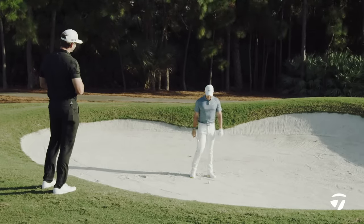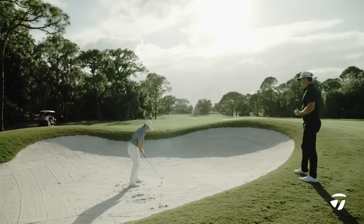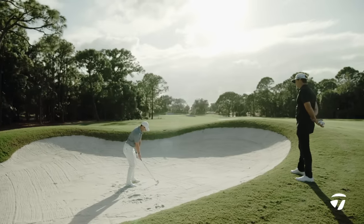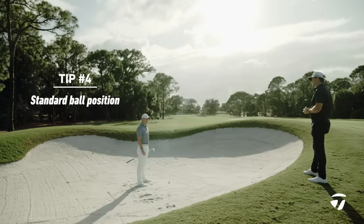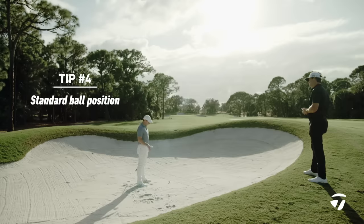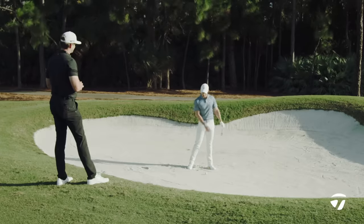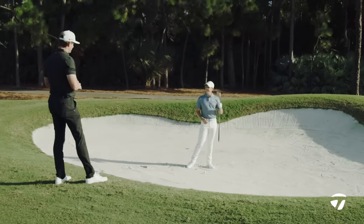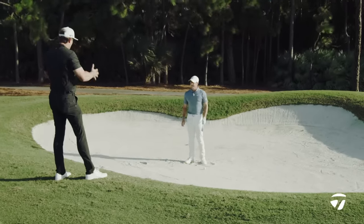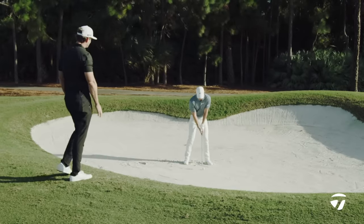Ball position? It doesn't really change that much — looks pretty standard. I don't try to get it back to try to get the ball first, just sort of standard. Just choke up a little bit and try to clip it off the top. So keeping the lower body still, you're just trying to stay on top of it more? Yeah, definitely trying to stay on top of it more.